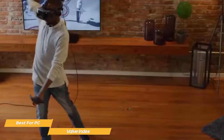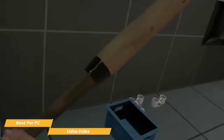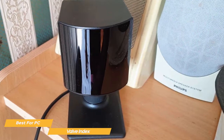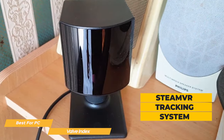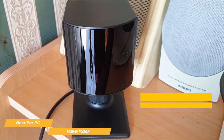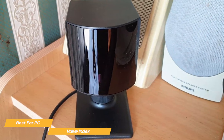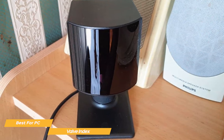The Index has a speedy refresh rate of 144Hz, which provides for a very smooth and responsive experience. One of the standout features of the Valve VR headset is the SteamVR tracking system. This system uses a combination of cameras and sensors to track the position and movement of the headset and controllers, providing a high level of precision and accuracy.